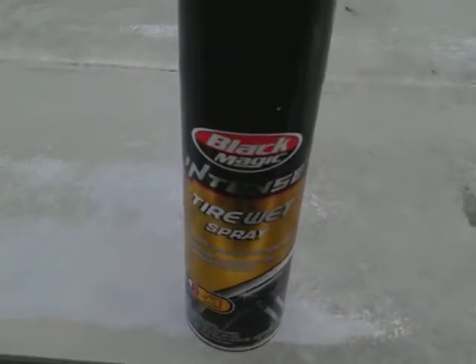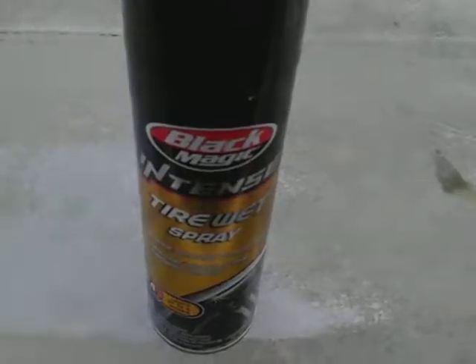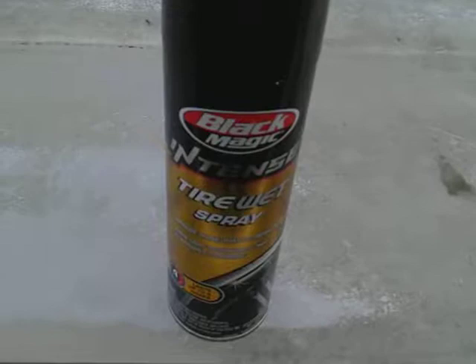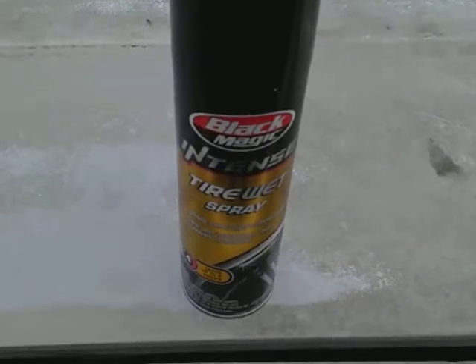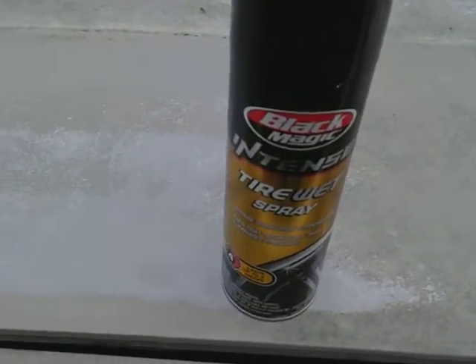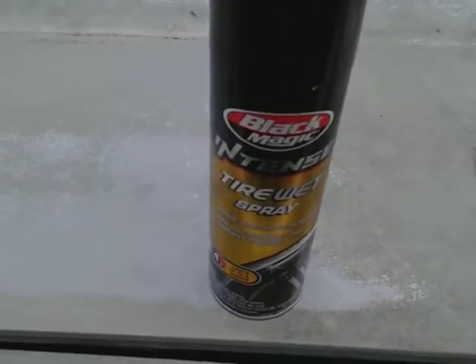What's up guys? I'm back again with another video. This time it's going to be a test review of the Black Magic Intense Tire Wet Spray Aerosol Can, and this is a 17-ounce. You can get this right on the shelves at Walmart — it's going to run you like $5 or something like that. It's pretty reasonable.